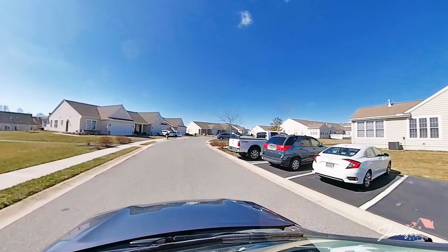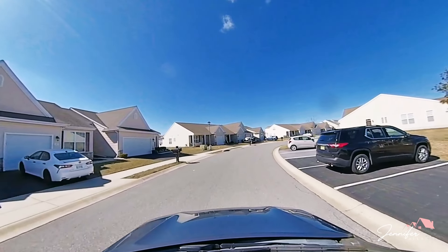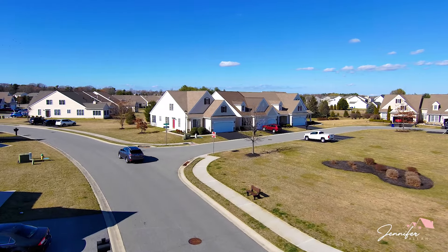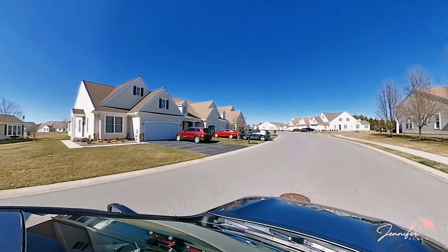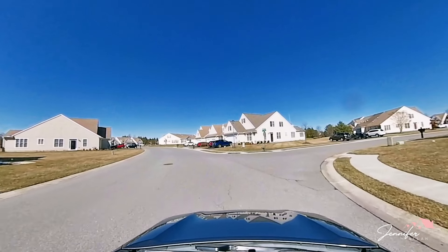There is a private walking trail that goes throughout the entire community — it is black-topped, so it's not a dirt road. There are Friday night happy hours at the clubhouse, which is really nice. There are lots of clubs and activities, and there is also a senior center in Dover.